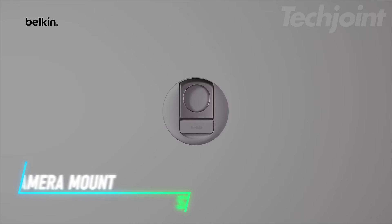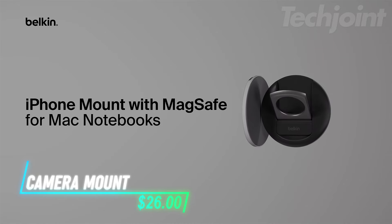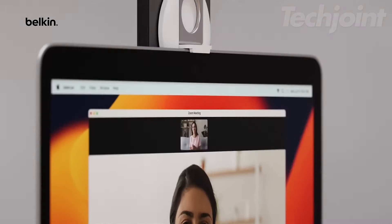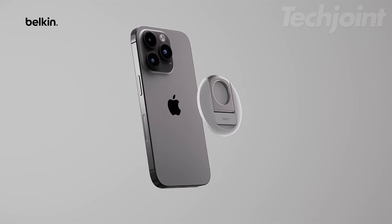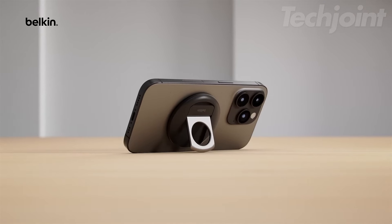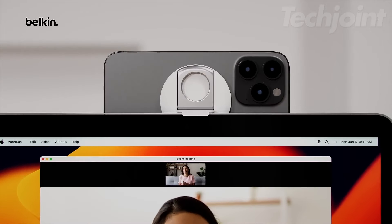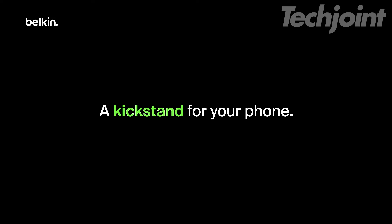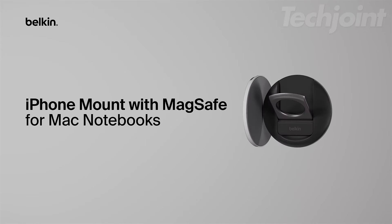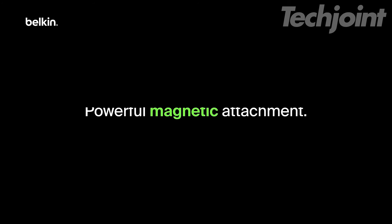Turn your iPhone into a high-quality webcam with this MagSafe camera mount. Perfect for conference calls, video chats, and content creation, it magnetically attaches to your MacBook, allowing you to use your iPhone's powerful rear camera. Effortlessly switch between portrait and landscape modes, and even use it as a kickstand or phone grip. Its sleek, multifunctional design ensures smooth, scratch-free attachment for uninterrupted productivity.